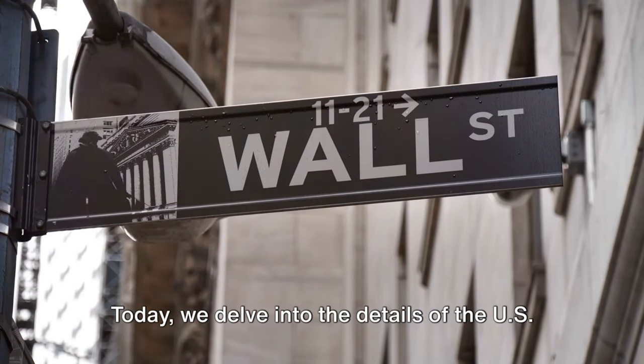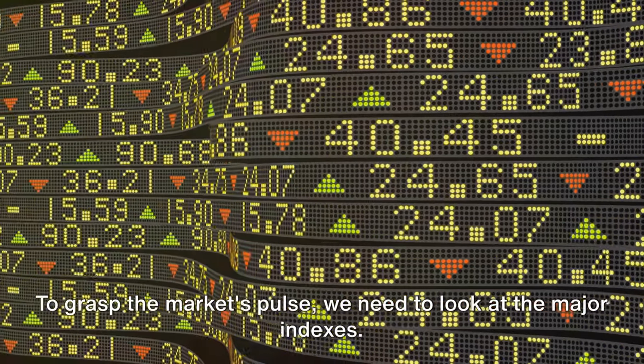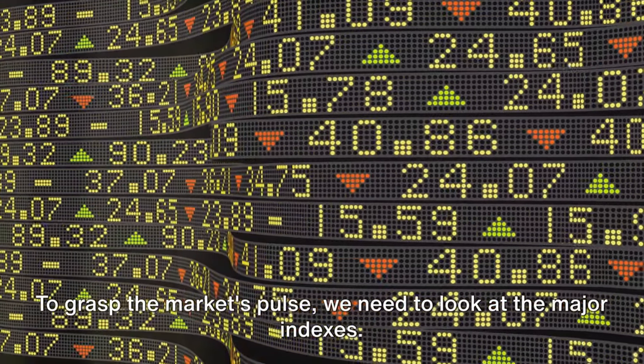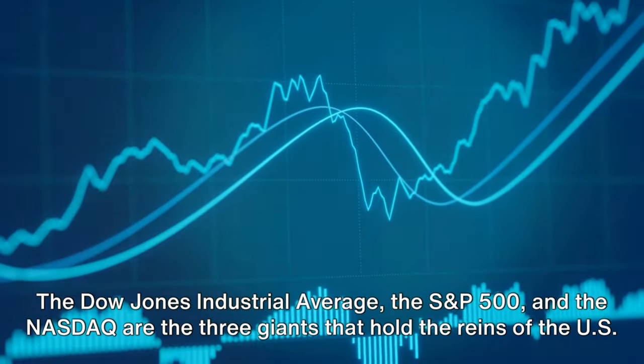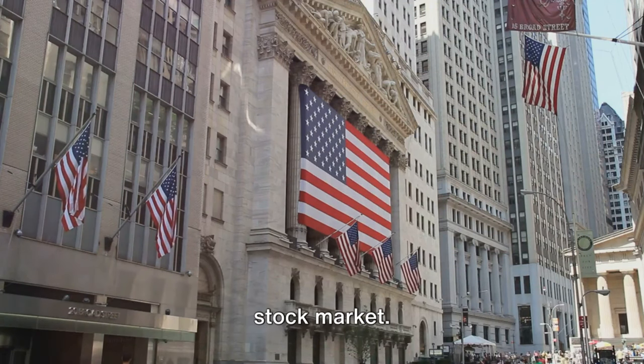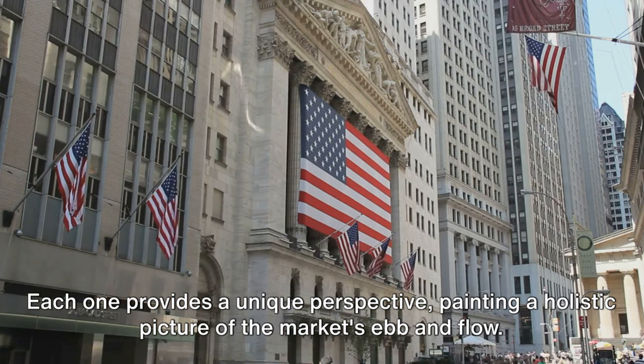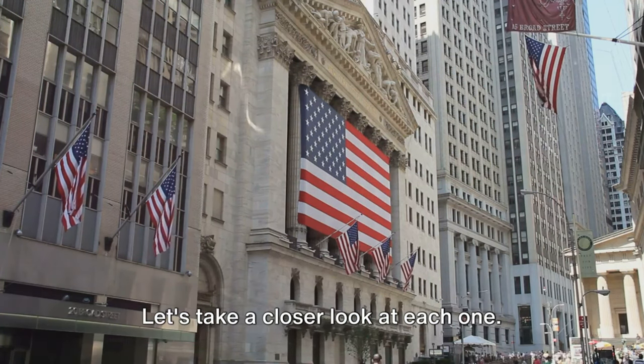Today, we delve into the details of the U.S. stock market's year-to-date performance. To grasp the market's pulse, we need to look at the major indexes. The Dow Jones Industrial Average, the S&P 500, and the NASDAQ are the three giants that hold the reins of the U.S. stock market. Each one provides a unique perspective, painting a holistic picture of the market's ebb and flow.